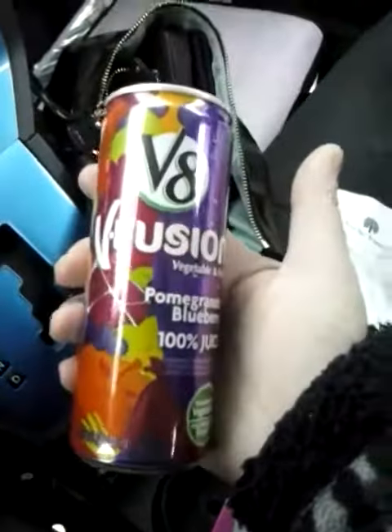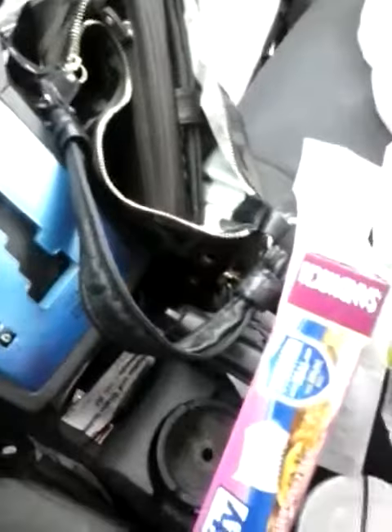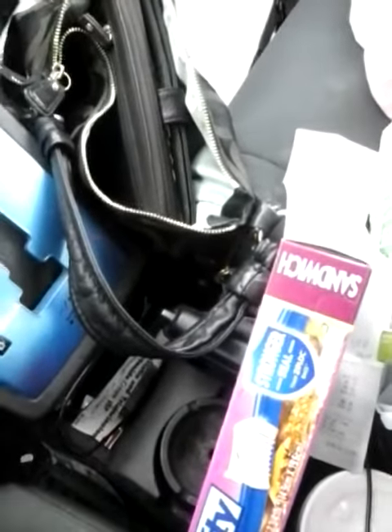They had the V8 Fusions, three for a dollar. So I got a couple of those just to try them out. I don't want to buy the six packs if my daughter does not like them.